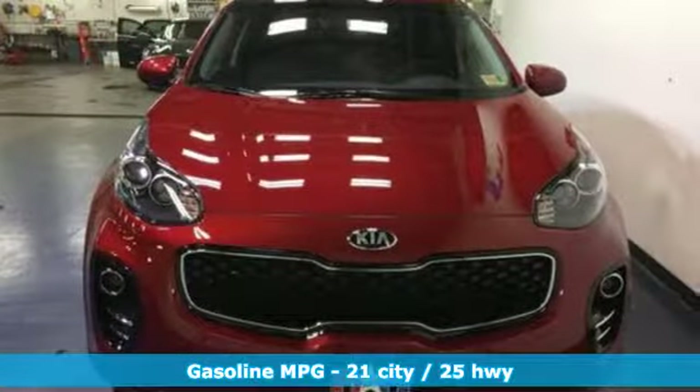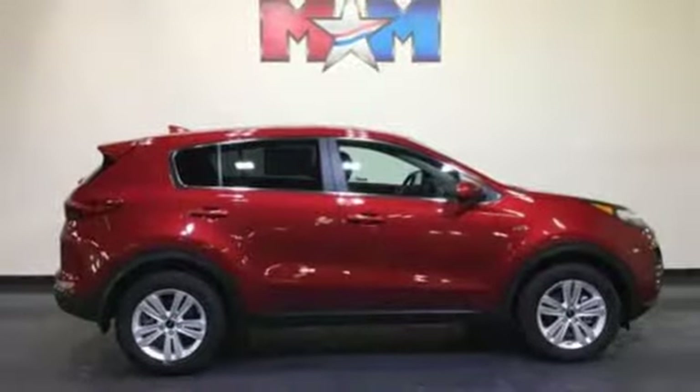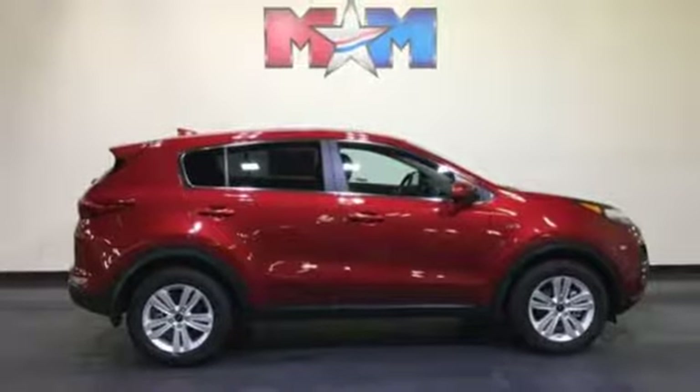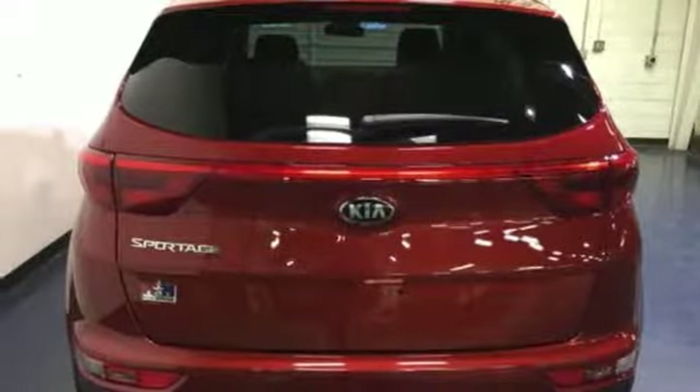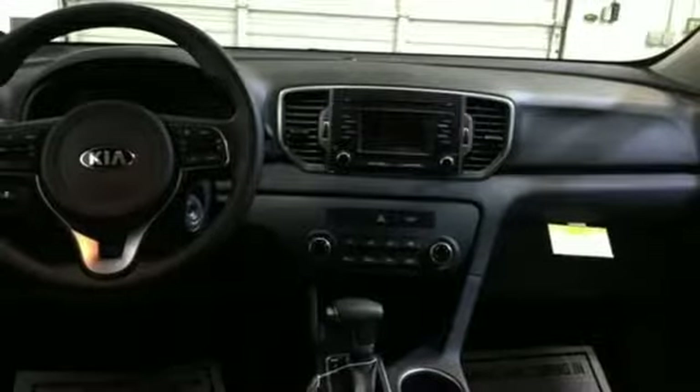Features include streaming audio, wireless phone connectivity, manual tilting steering column, three 12-volt power outlets, manual telescoping steering column, inline four-cylinder engine, aluminum wheels, electronic shift on the fly, and external memory control.